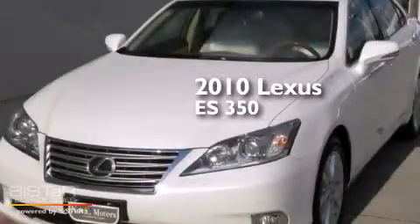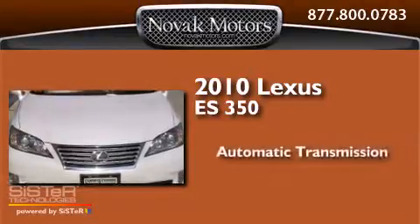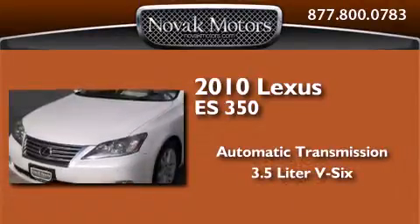This is a 2010 Lexus ES350. This four-door sedan has an automatic transmission and a 3.5-liter V6.